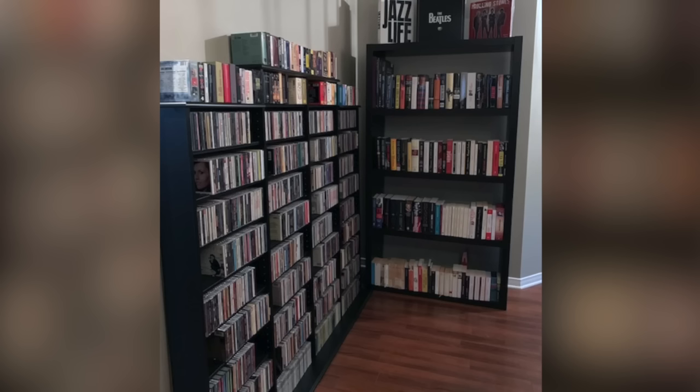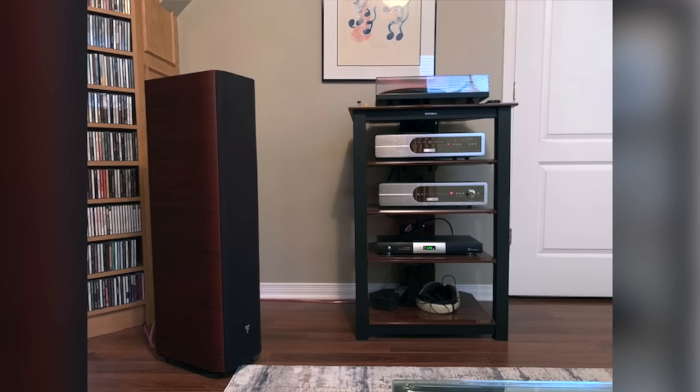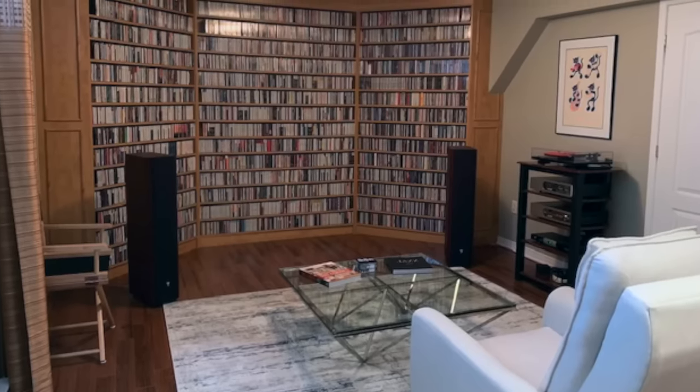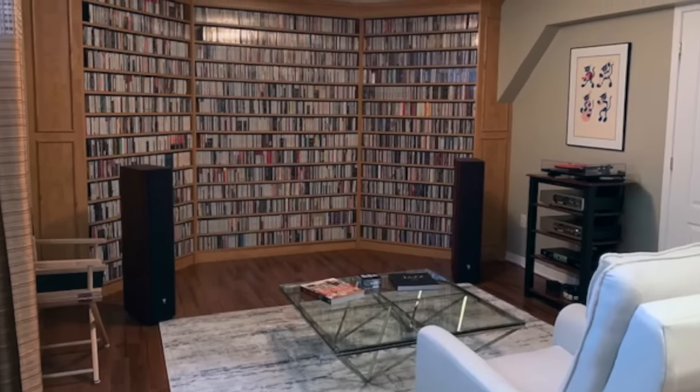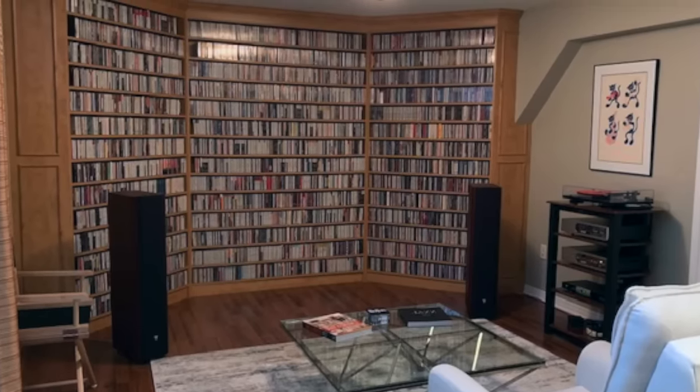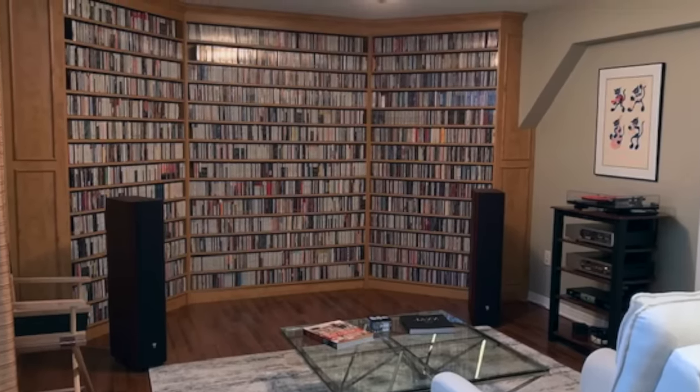He says he has over 3,000 CDs and 2,000 LPs — 65% jazz and 35% rock, pop, classical, etc. His gear includes a Rega P3-24 turntable with a MoFi cartridge and a bunch of other really cool stuff. He says buying CDs is the best thing that ever happened. He loves the sound in general because there's less noise in the background, and now they are really cheap. That is one of the benefits for sure of collecting CDs now.